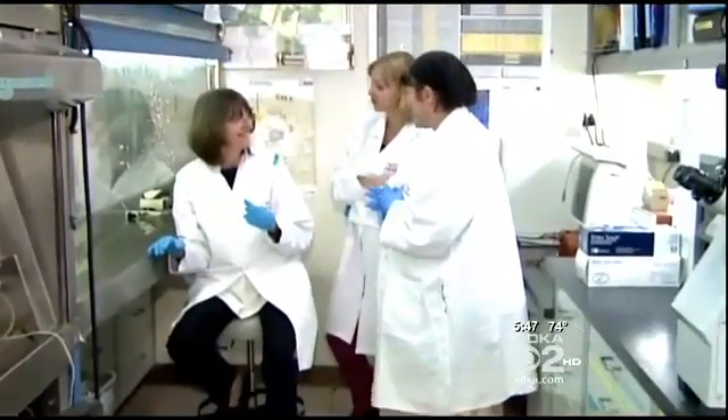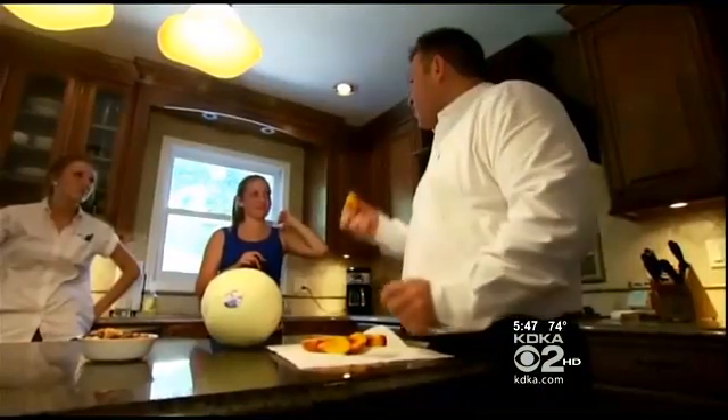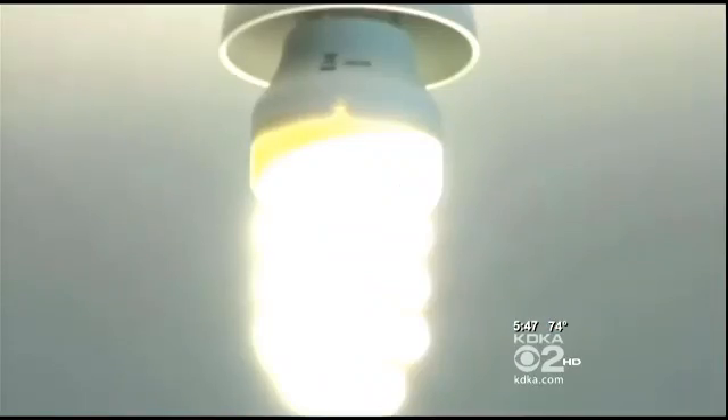Stony Brook researchers say we're not telling people to throw away these bulbs, but you can be safe by exercising caution. Make sure you're always two feet away from these bulbs in either an overhead fixture or a lamp, because a shade will not protect you. They are energy efficient — it's a matter of distance. Scientists say more research needs to be done to figure out why the bulbs are cracking, allowing the dangerous ultraviolet rays to escape.